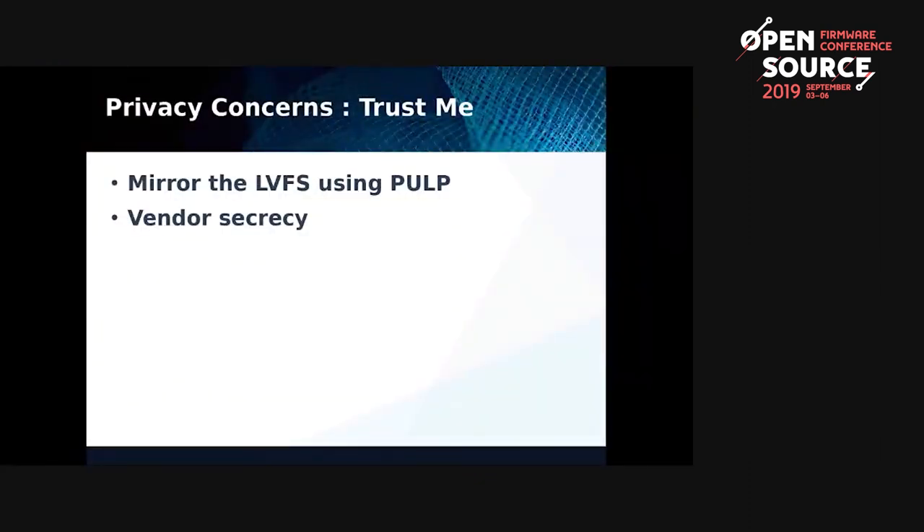With the LVFS, there are obviously massive privacy concerns — vendors have to trust me that I'm not going to change their firmware, and be sure I won't leak embargoed firmware, especially if it's a CVE. One solution is you can mirror the LVFS: there's a Pulp URL that lets you mirror it to a hard disk or NFS share. If you're Google wanting to update 10,000 computers, you wouldn't want them all connecting to the internet — you'd have just an NFS share. You can also set up your own LVFS server as an intranet thing, re-sign the firmware with your own PKCS7 or GPG keys, and there's also an enterprise dashboard for throttling updates in your organization.